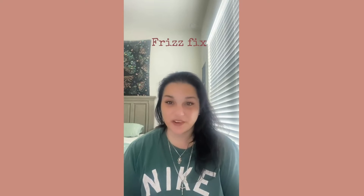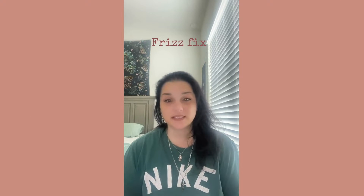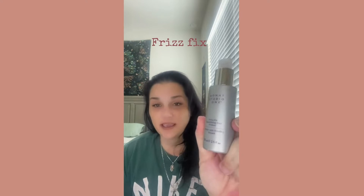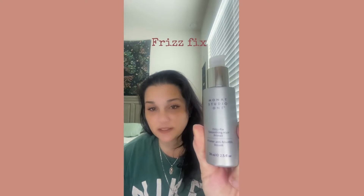This is one of our most popular products, especially here in Florida. This is Frizz Fix.